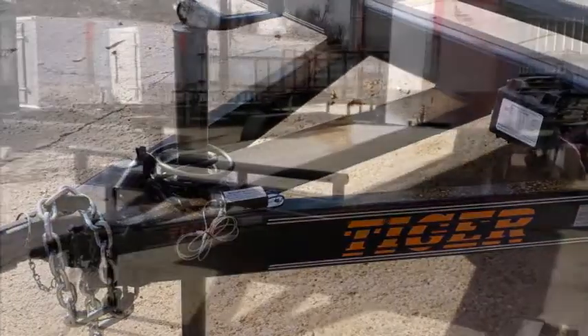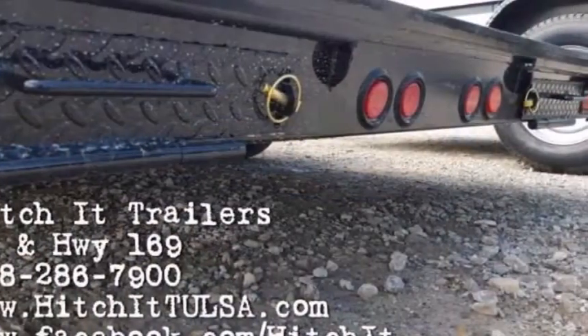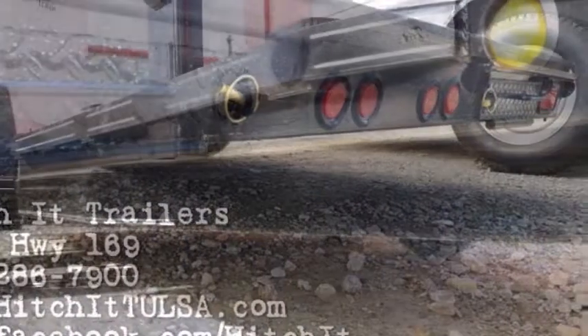Call us or stop by today to find out why we want to be your trailer shop. Thanks for joining us today.